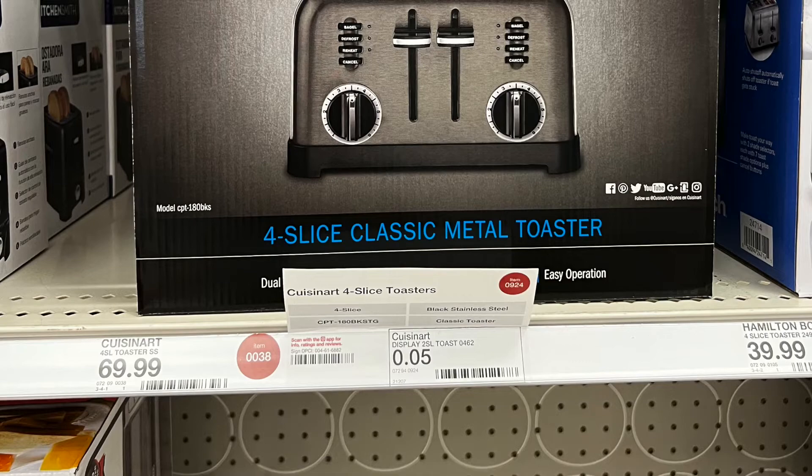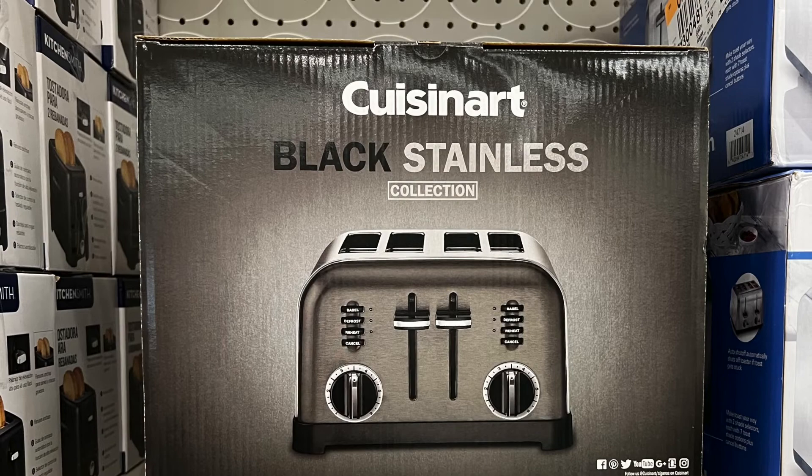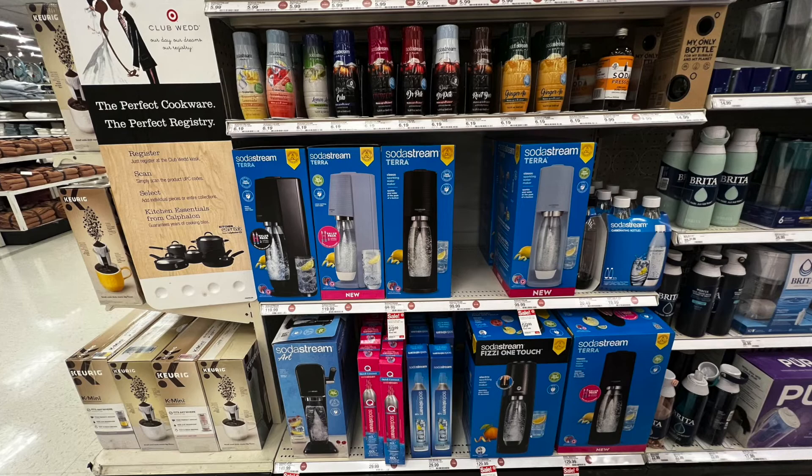This was the most beautiful toaster I've ever seen in my life — $69.99. If you need a toaster and can afford it, get this one. It's black stainless and absolutely stunning. I wanted it but didn't get it. The soda strain was on sale — not always a classic item but a great gift.